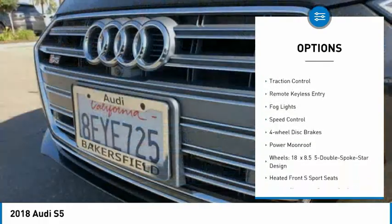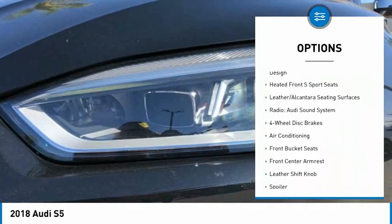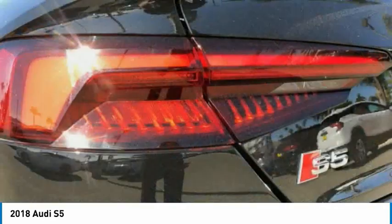alloy wheels, power lift gate, brake assist, traction control, remote keyless entry, fog lights, speed control, four-wheel disc brakes, and power moonroof.